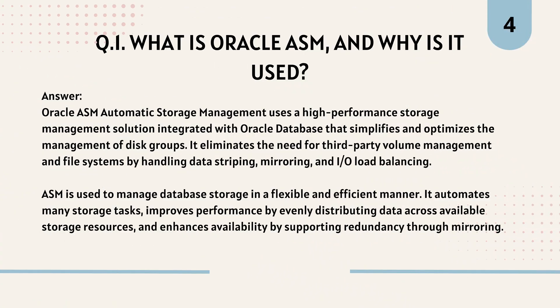Question 1: What is Oracle ASM and why is it used? Oracle ASM (Automatic Storage Management) is a high-performance storage management solution integrated with Oracle Database that simplifies and optimizes the management of disk groups. It eliminates the need for third-party volume management and file systems by handling data striping, mirroring, and I/O load balancing. ASM automates many storage tasks, improves performance by evenly distributing data across available storage resources, and enhances availability by supporting redundancy through mirroring.